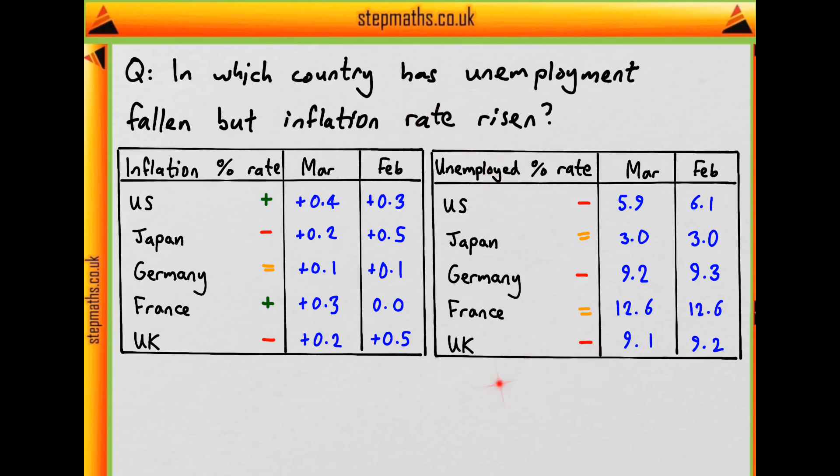So which country satisfies both criteria? We want a rise in inflation and a fall in unemployment. We can see the US fulfills this criteria but none of the other countries. So the US is our answer, which corresponds to D on the question paper.